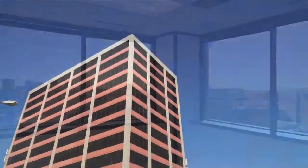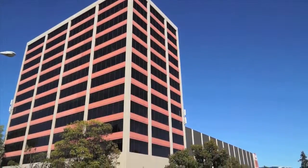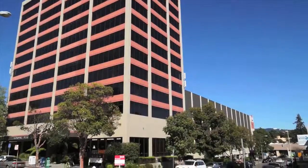The Broadway Webster Medical Plaza: the East Bay's most progressive and prestigious medical building.